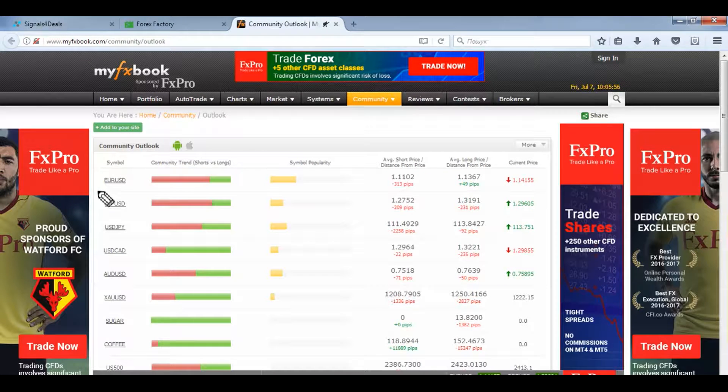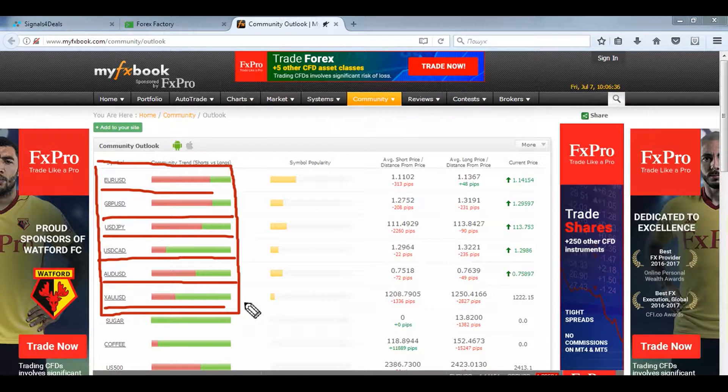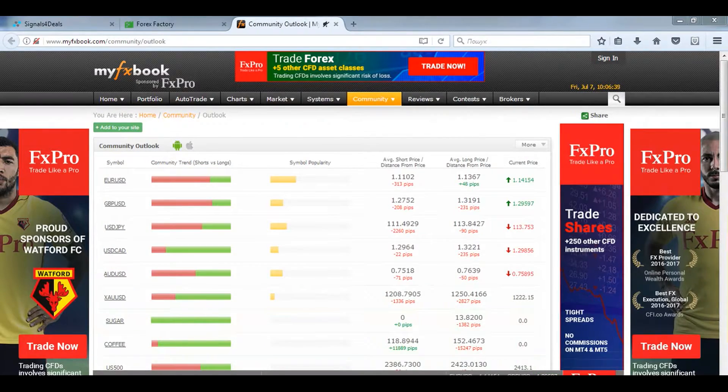Looking at our sentiment, nothing has changed at all — all our deals are confirmed. For the Australian dollar and the Canadian dollar, these two instruments have pretty tough situations for trading, so it's better not to look at the sentiment for these pairs and just wait for more clear situations, clear signals, and a volume impulse to be able to trade them. As for the euro, the pound, the yen, and gold, everything is confirmed, which is a good signal for trading these instruments.